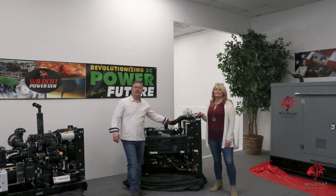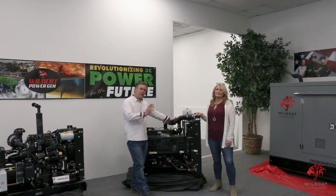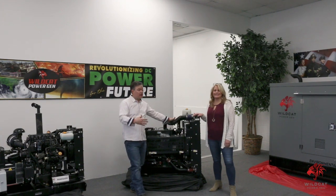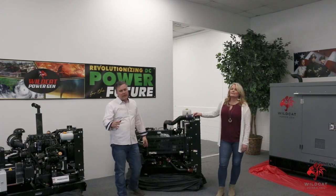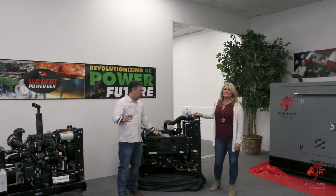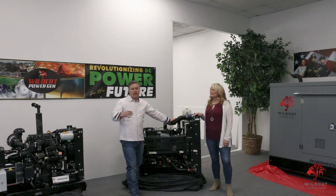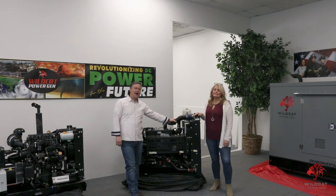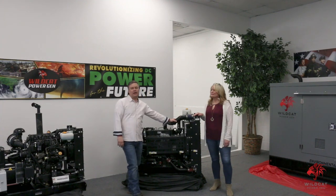Welcome to Wildcat PowerGen. Glad you could join us today. I'm joined by my beautiful wife, Monica — she's our CFO. Today we're going to talk a little bit about Wildcat, what makes us special, and why we called this event. What we really wanted to do is give you a tour of the facility. Here at Wildcat, probably the most important word we have is transparency. We wanted to pull the curtains back and show our friends exactly what's going on here.